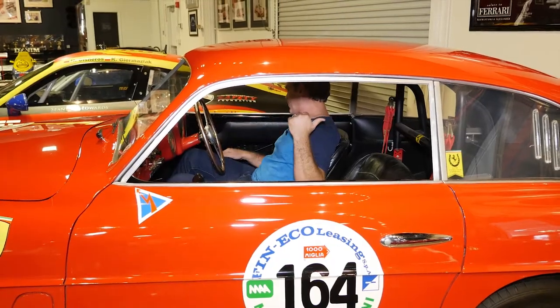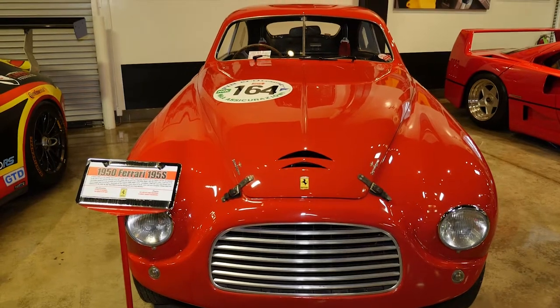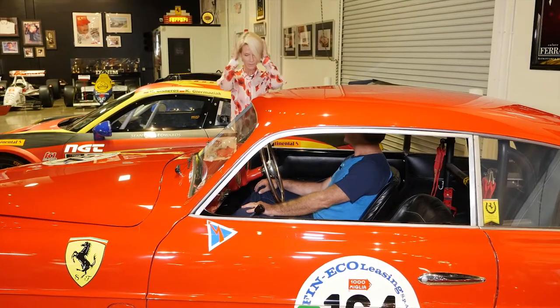Does this one have flames flying out the back? No, it doesn't. But this car is the loudest car in the museum — it doesn't look like it would be, but it is. The kind where you have to hold your ears, it's so loud.